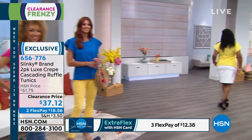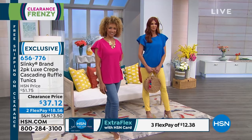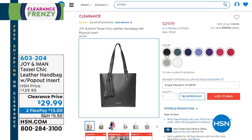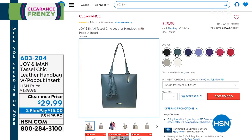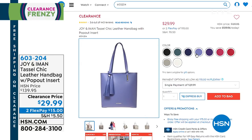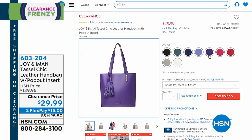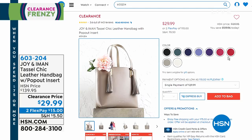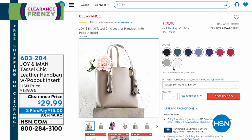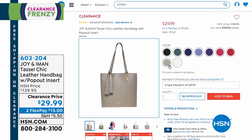Also worth mentioning: from Joy Mangano and Iman, the two teamed up to bring you a genuine leather tote bag with genuine leather tassels that are removable. It comes with a leather wristlet and inside the bag, a removable organizational system with 19 different pouches that is RFID protected. It's $109 off — normally $139.95. All genuine drum-dyed leather for $29.99. The red is already more than halfway through quantity — once these bags are gone, they are officially gone.